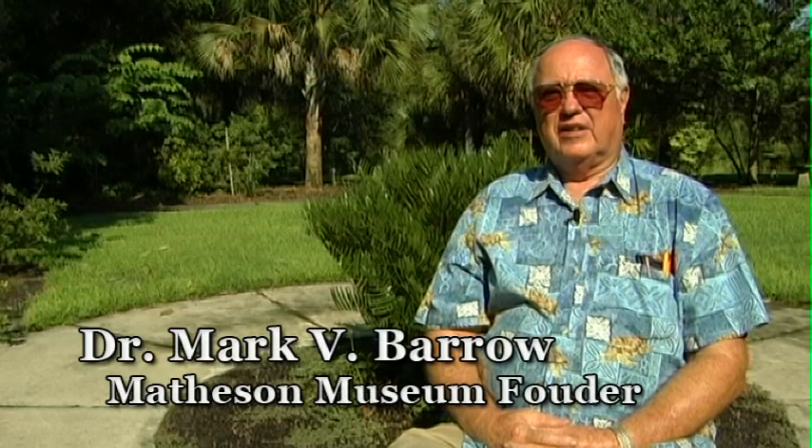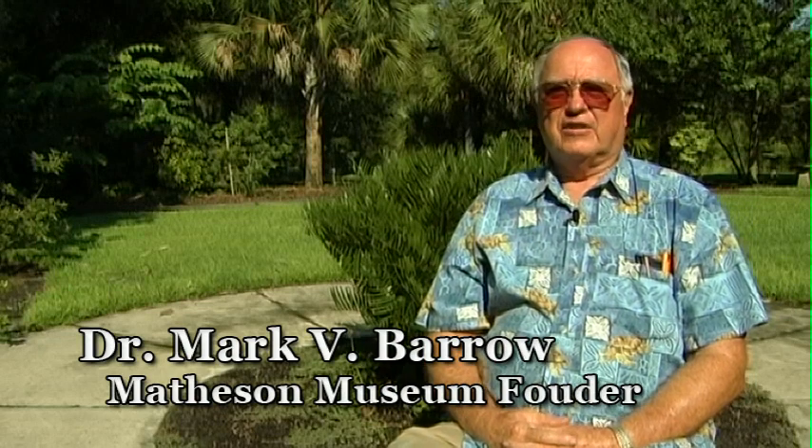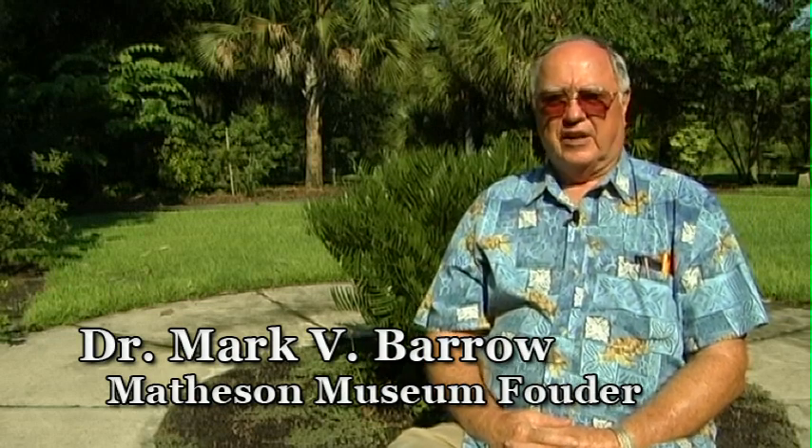My name is Dr. Mark V. Barra. I am a retired cardiologist from Gainesville, now living in Melrose.